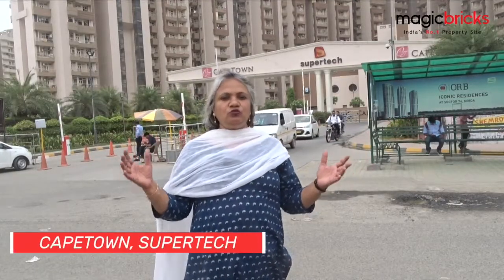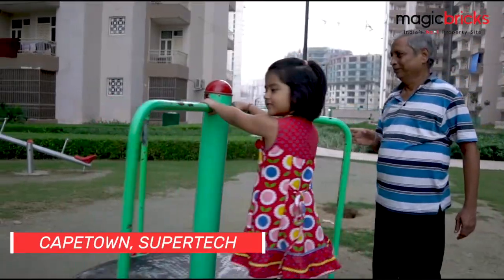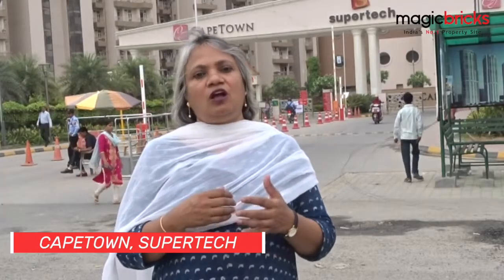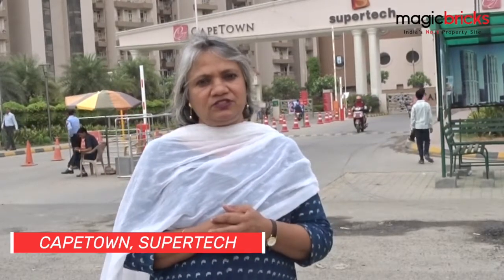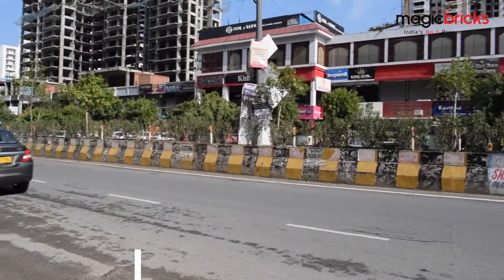At 50 acres, I am at Supertech's mighty Cape Town — offering 2, 3, and 4 BHK apartments of 900 to over 2,300 square feet. There are a lot of sports facilities including walking and jogging tracks, swimming pools, outdoor tennis courts, and indoor squash and badminton courts. Private retail outlets within the complex cater to daily needs.